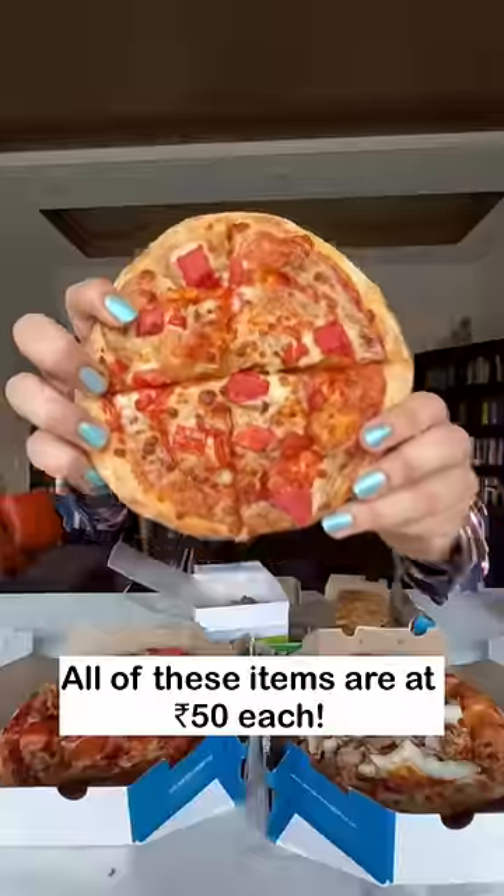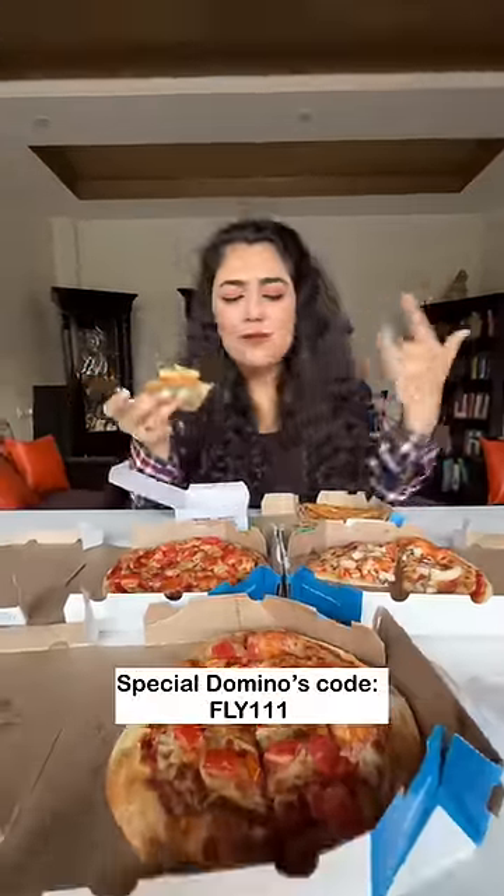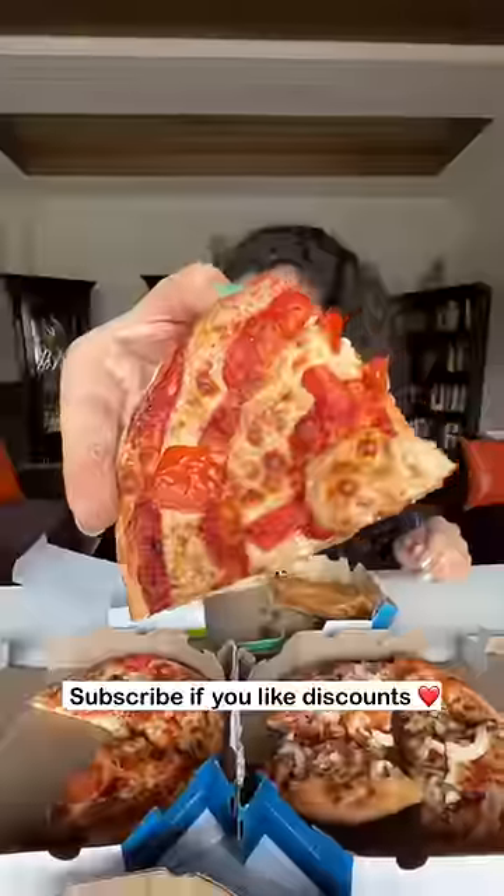Now, I'll show you how I got these items at Domino's for 50 Rupees! Use code 5111! The details are in the description. Subscribe if you like discounts!